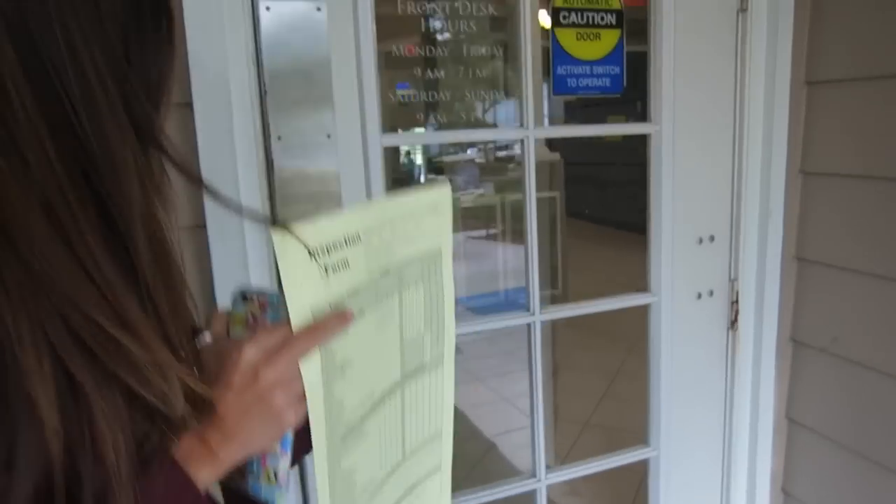Also, if you do well and get a white glove — meaning a perfect score on your apartment inspections — you can come in here and get some free things. The first time you get a white glove, you get cookies. But if you've had it multiple times like us, you get free Disney merchandise. Let's go in.